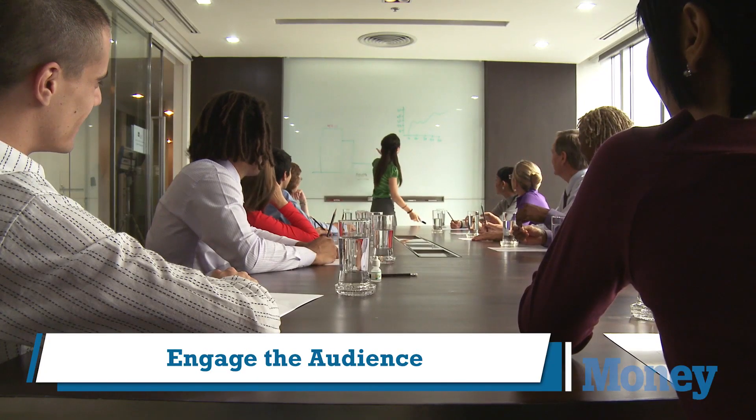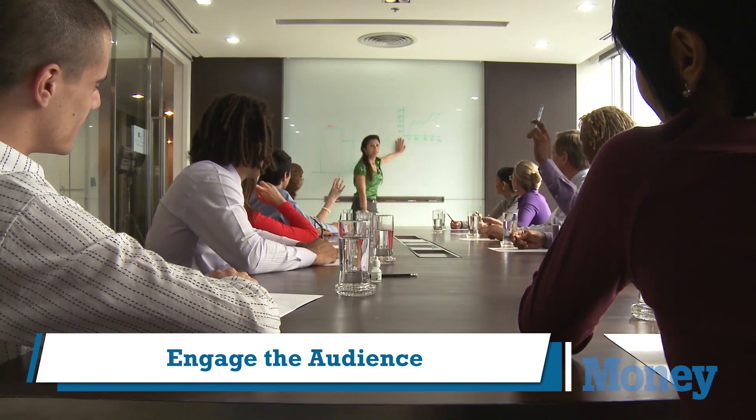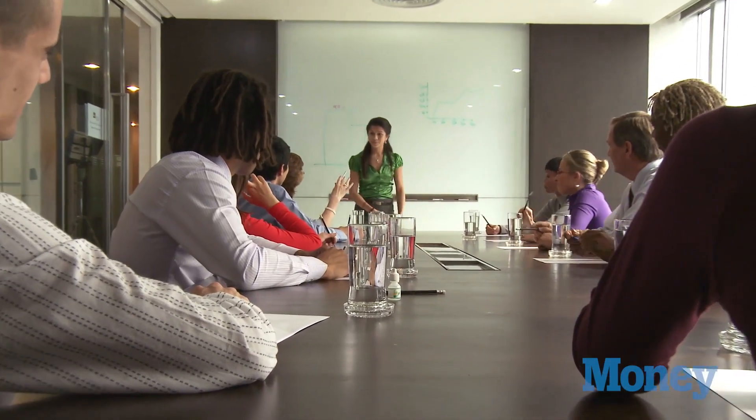You want to engage the audience right off the bat. An easy way to get the audience invested in what you're doing is to do a quick poll — have people raise their hands and answer a question related to the topic at hand. It's also a good idea to use that throughout the presentation to keep people paying attention.